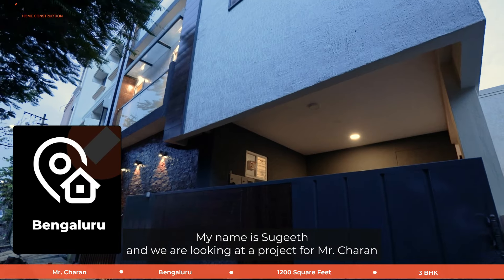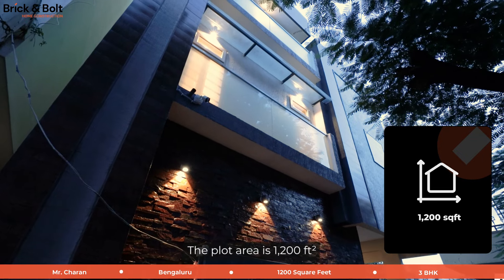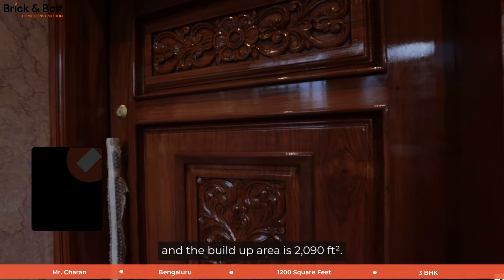Welcome to Brick and Bolt. My name is Sugit and we are looking at a project for Mr. Charan. The plot area is 1200 square feet and the build-up is 2090 square feet.